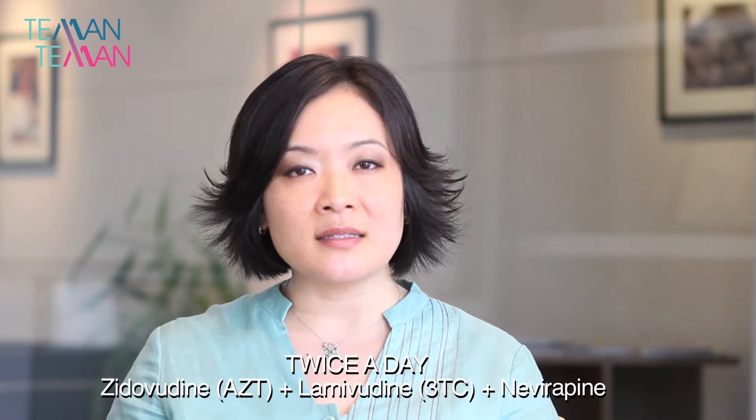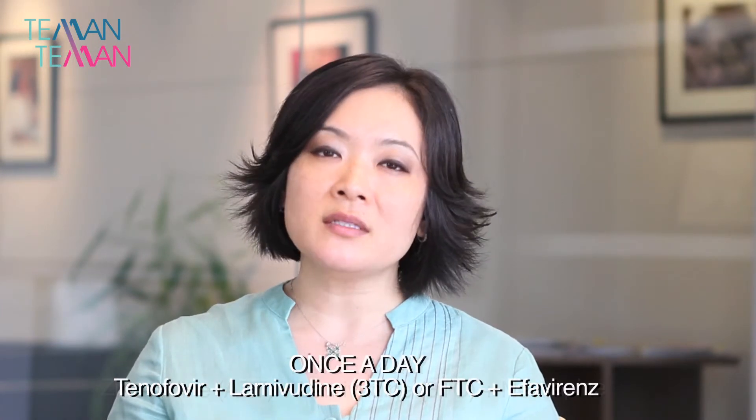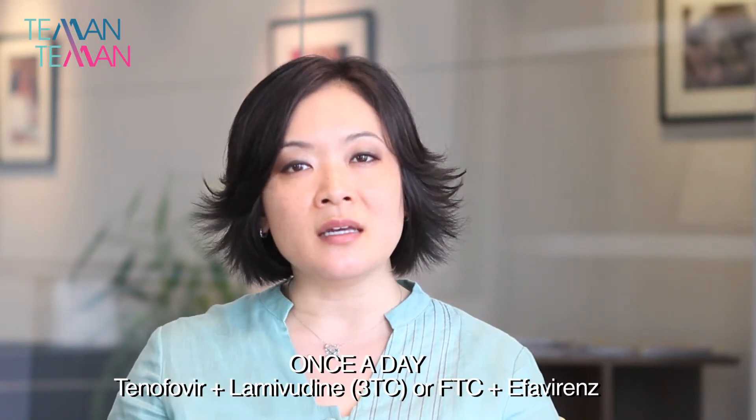To summarize, you can either be on a twice-a-day medicine such as AZT, 3TC, and nevirapine, or you can be on a once-a-day medicine like tenofovir, 3TC or FTC, and efavirenz. Either way, these medicine combinations are strong enough to control your HIV infection.